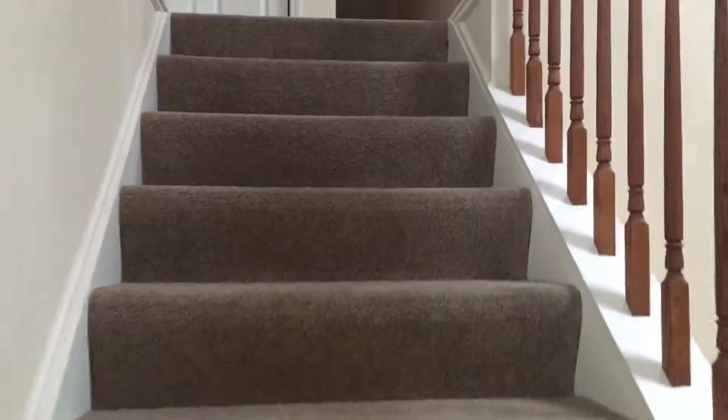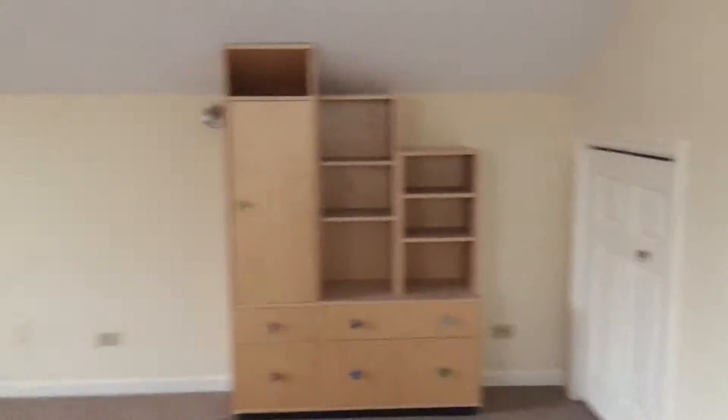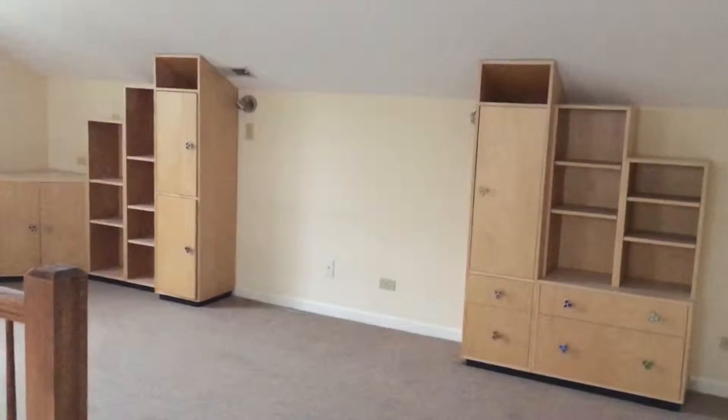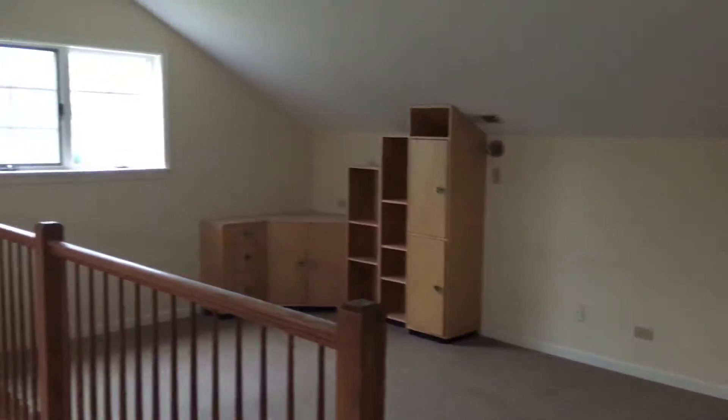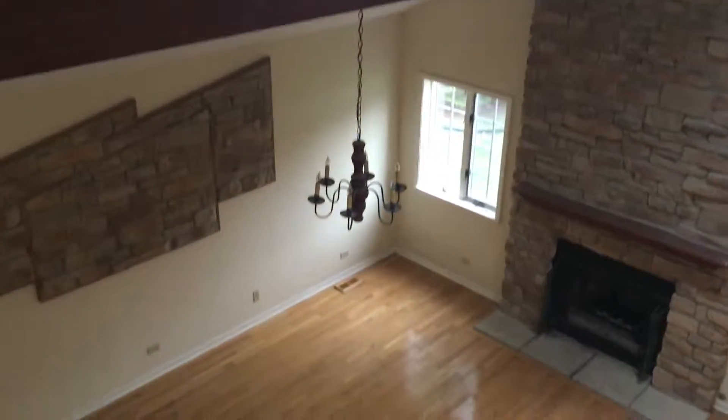As we head upstairs, we have a loft area. You could very easily turn this into a fifth bedroom as it is large enough. As you can see, it is open to the family room below.